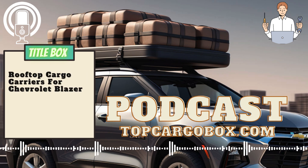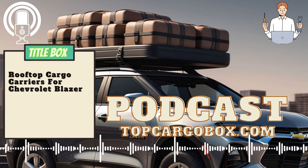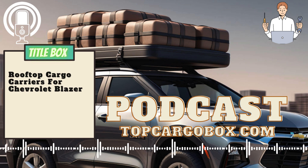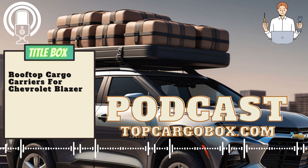How to choose a rooftop cargo carrier for your Chevrolet Blazer. When it comes to choosing a rooftop cargo carrier, there are several factors to consider to ensure you select the best option for your needs. First and foremost, you should consider the size of the cargo carrier. Make sure to measure the dimensions of your Chevrolet Blazer's roof to determine how much space you have available, and choose a carrier that fits comfortably without obstructing your view or access to the vehicle.